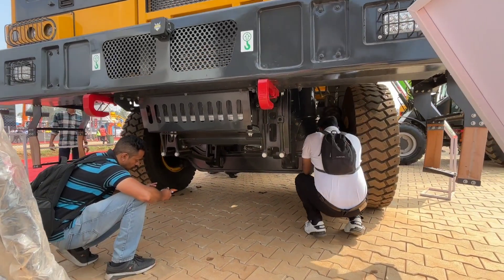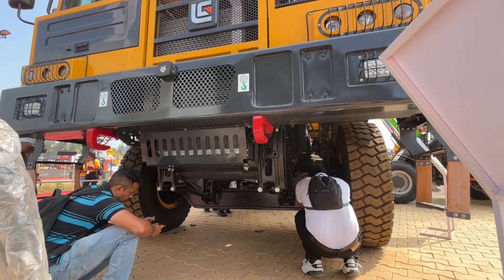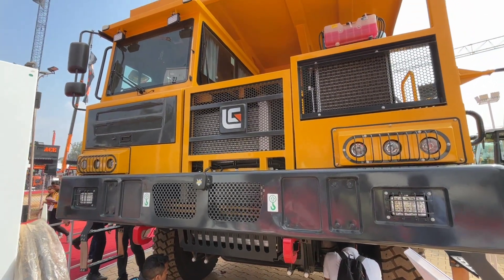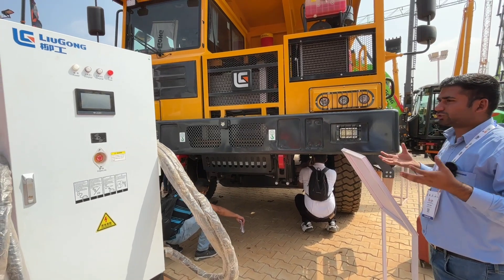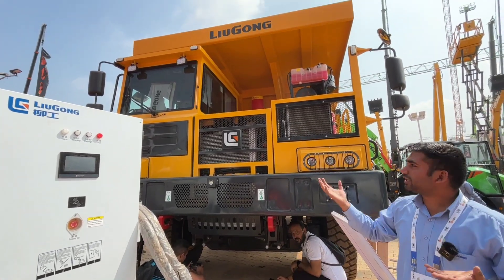We have to keep the safety of our machine in mind. You can go to the cabin and sit — it is a single-operator cabin. It is a full AC cabin and the operator can work 21 to 22 hours comfortably.